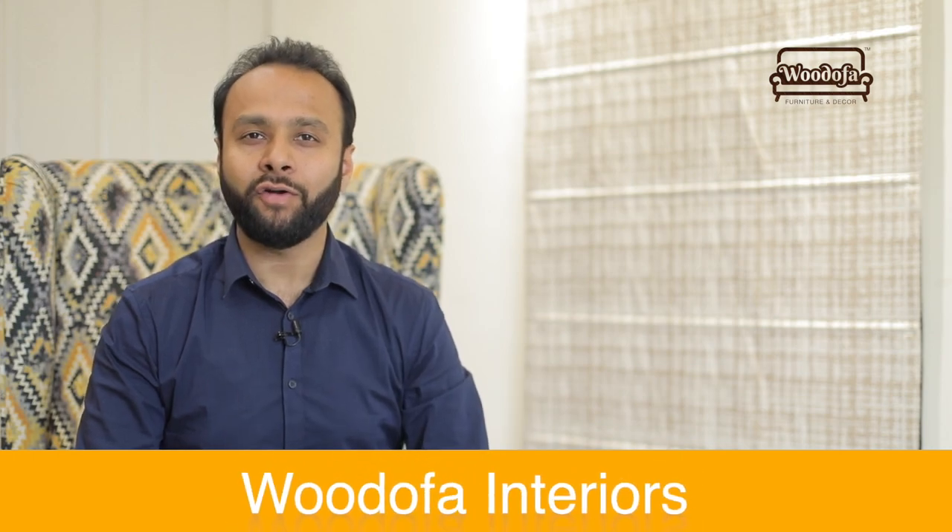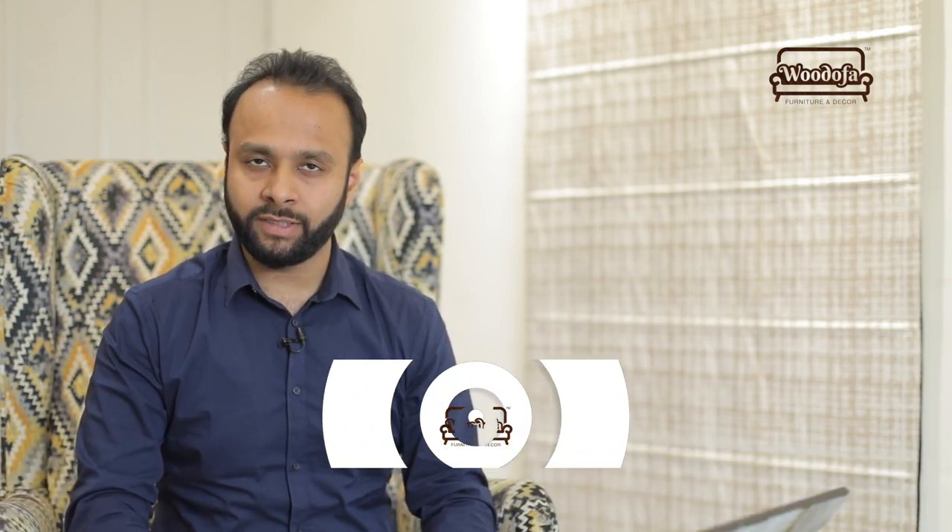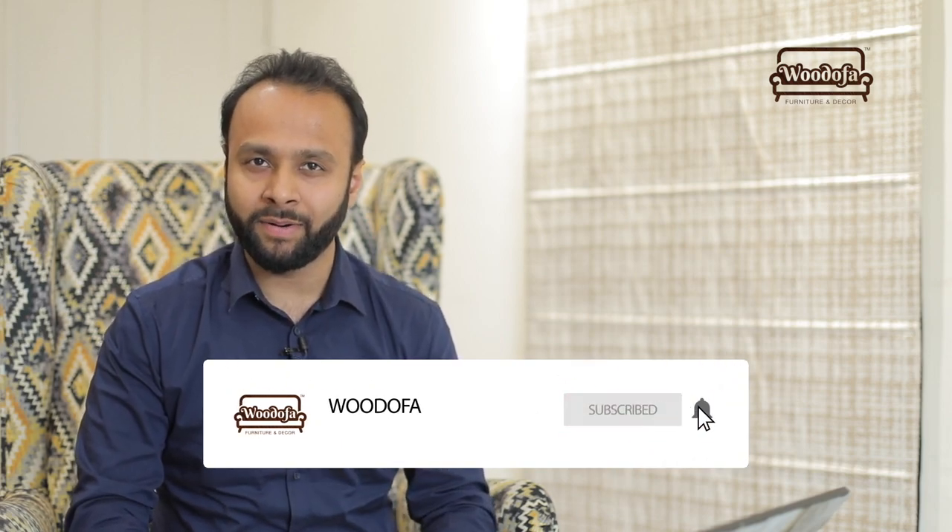Hi, this is Shashank Jain, co-founder of Vodofa Interiors. Welcome back to my channel. If you are coming for the first time and haven't subscribed yet, kindly hit the subscribe button and do not forget the bell notification icon.